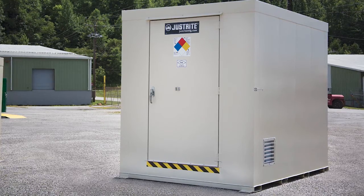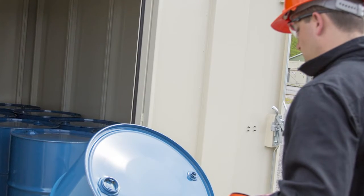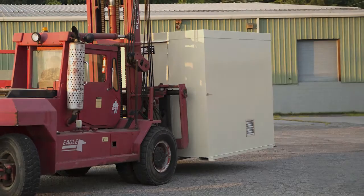These steel lockers provide code-compliant outdoor storage and are a great alternative to site construction, saving time and money.